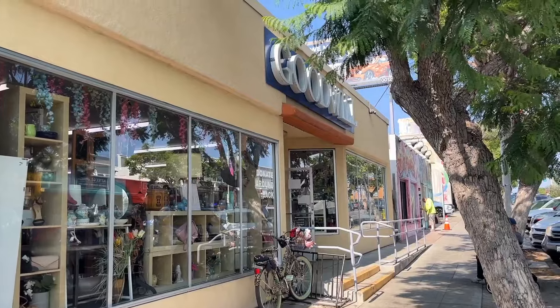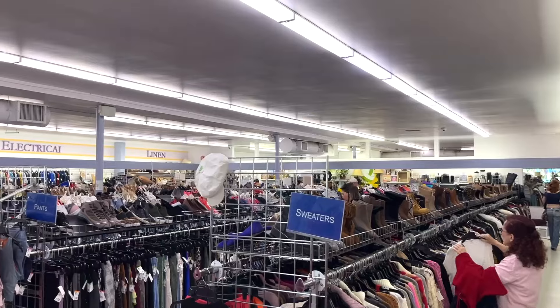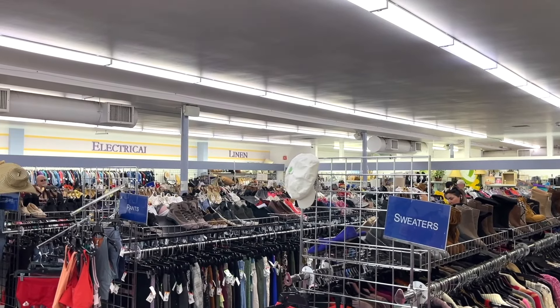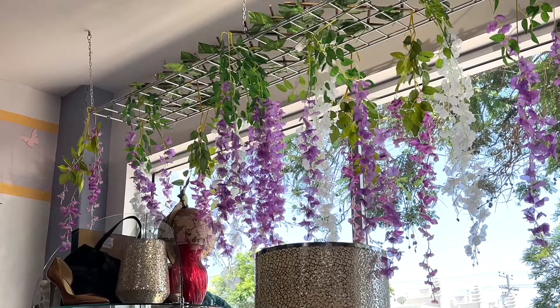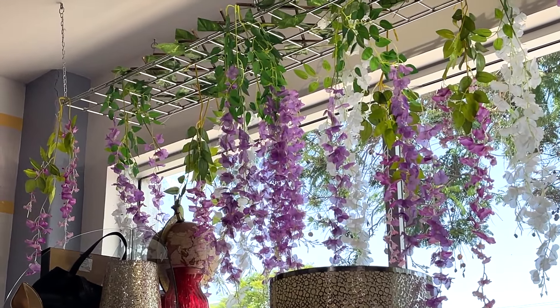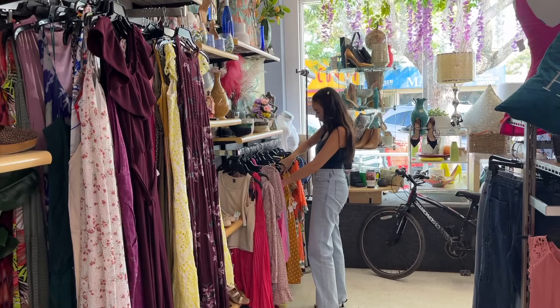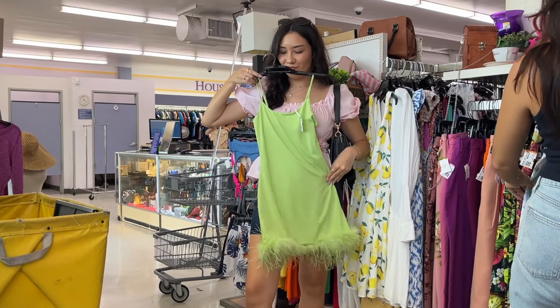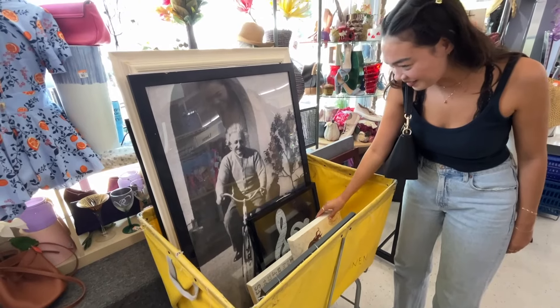Kiki and I pulled up to one of my favorite Goodwills — I tend to have really good luck here despite it being on the smaller side. It's close to the beach so I was hoping they'd have a decent summery inventory, because I usually have way better luck thrifting autumn and winter clothing. I always struggle finding cute summer pieces, but from our first impressions it looked like they were really well stocked.